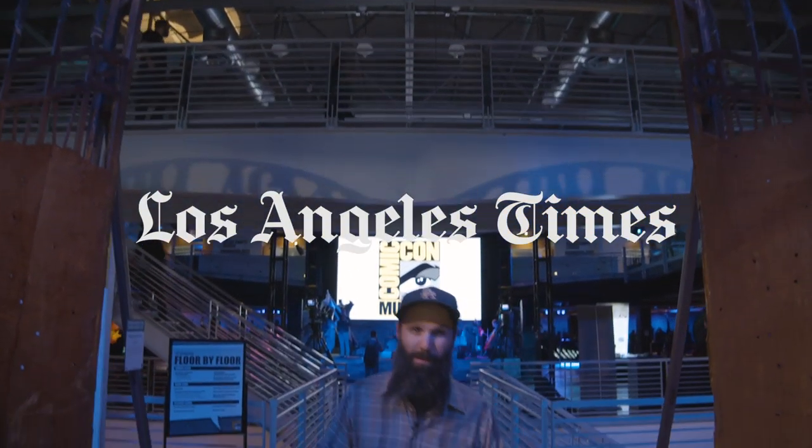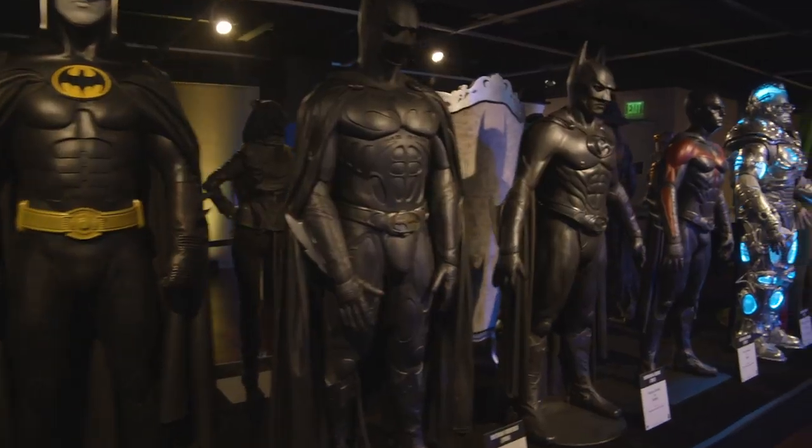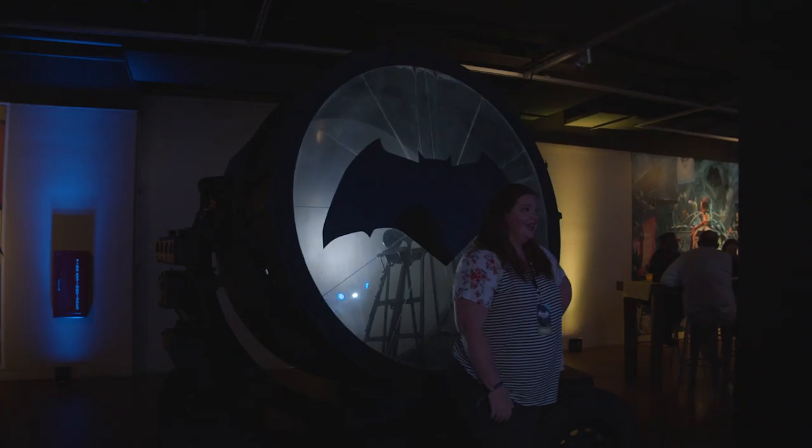We are here at the Comic-Con Museum for the Batman exhibit, where you can see Batmobiles, Batsuits, comic book art, statues, props from the movies — all that good stuff.